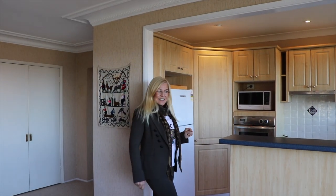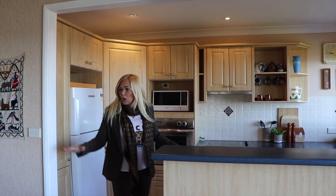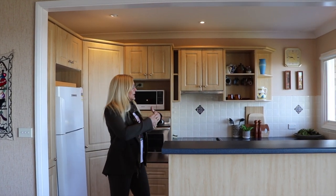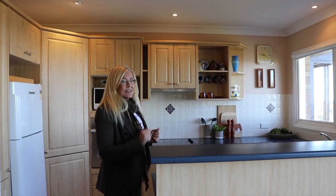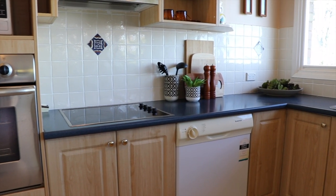This is a great house for effortless entertaining. You've got a lovely new kitchen here and it's all open plan, so you can be cooking, looking at the view, and entertaining family and friends. It's got a dishwasher, wall oven, and hot plates.